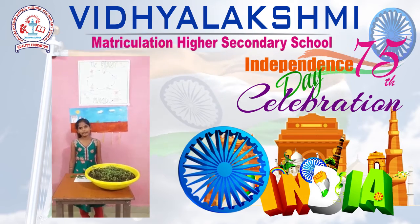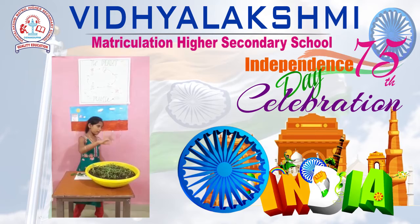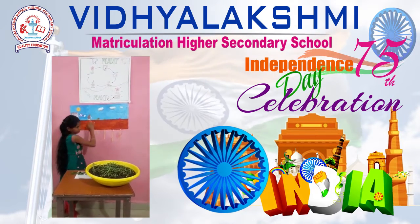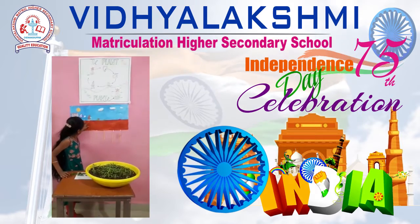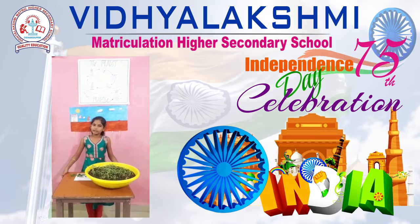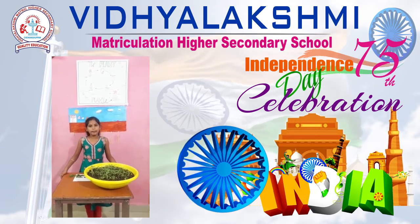Seed growing into the plant is called germination. A seed has three major parts: the seed coat, which is the outer layer; inside, the baby plant called the embryo; and the rest of it called the cotyledon, which contains food for the baby plant.